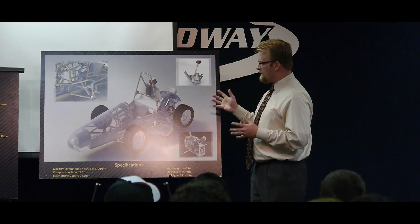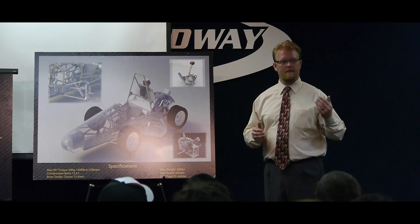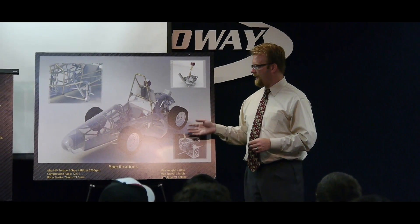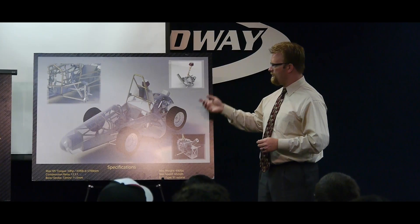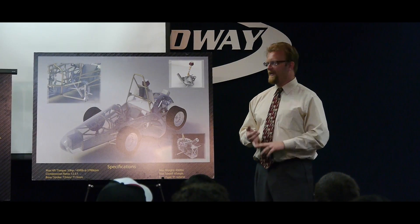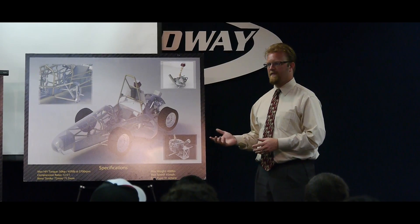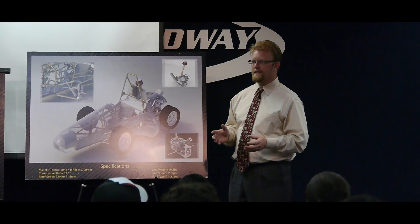From that, we decided to keep as many parts off the shelf as possible. Our steering rack, wheels, tires, brake pedal assembly, brakes, rotors, engine, transmission, gears, and differential — pretty much everything on this vehicle is off the shelf. So there's very little custom work we actually have to build and design.